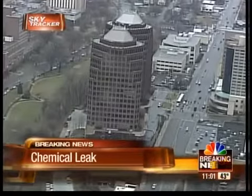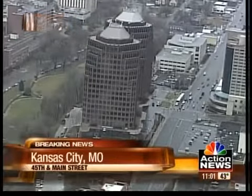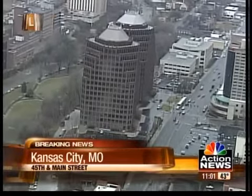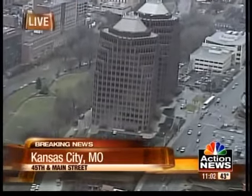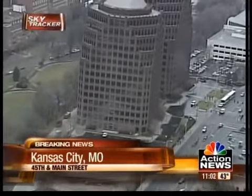The one employee who did come in contact with that product was deconned here on the scene by our EMS and HAZMAT personnel. They were transported to a nearby hospital just strictly as a precaution, and we've been able to contain that particular product to a small room down in one of the lower garages.